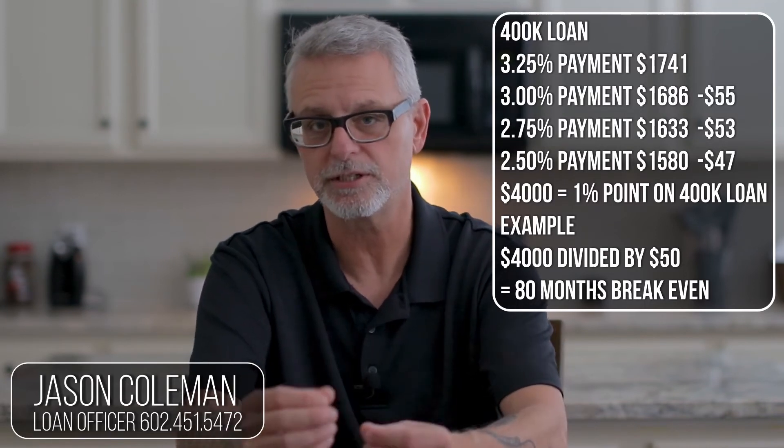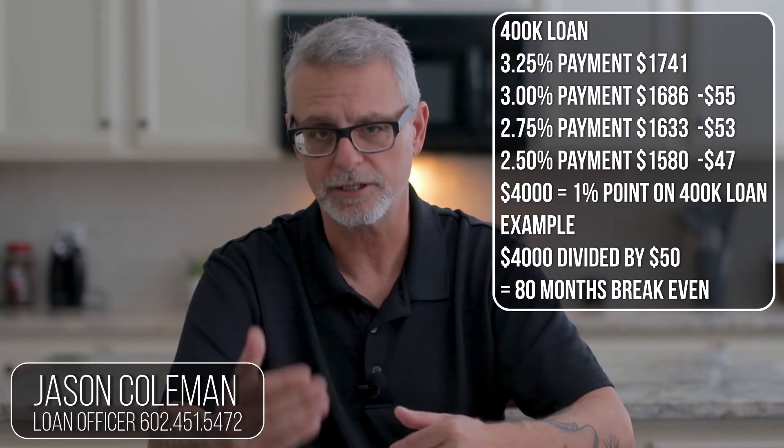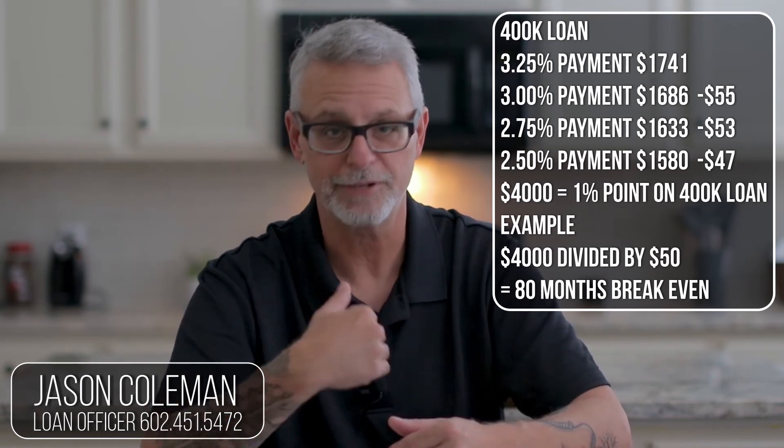Now, you have to talk to your tax consultant. These points are deductible from your taxes, and the origination and underwriting fees over a period of time are also deductible. You have to talk to your tax professional — I am not a tax professional.